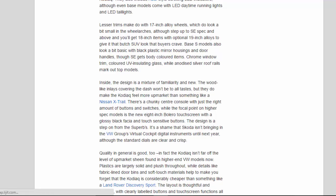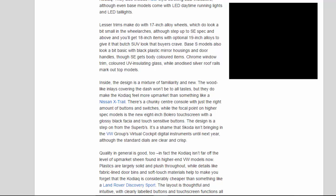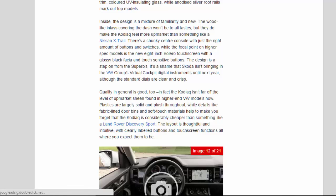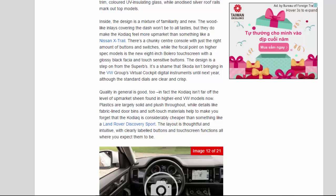Lesser trims make do with 17-inch alloy wheels, which do look a bit small in the wheel arches, although step up to SE spec and above and you'll get 18-inch items with optional 19-inch alloys to give it that butch SUV look that buyers crave. Base S models also look a bit basic with black plastic mirror housings and door handles, though SE gets body-coloured items. Chrome window trim, coloured UV-insulating glass, and anodized silver roof rails mark out top models. Inside, the design is a mixture of familiarity and new. The wood-like inlays covering the dash won't be to all tastes, but they do make the Kodiak feel more upmarket than something like a Nissan X-Trail. There's a chunky centre console with just the right amount of buttons and switches, while the focal point on higher-spec models is the new 8-inch Bolero touchscreen with a glossy black fascia and touch-sensitive buttons.